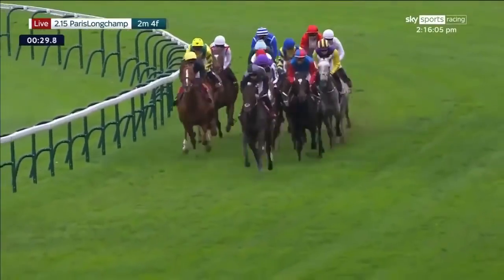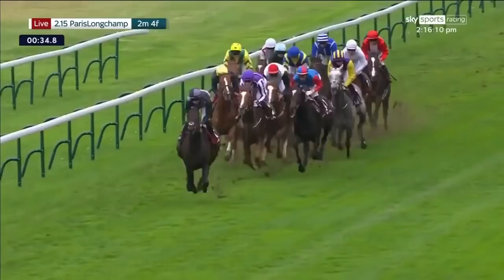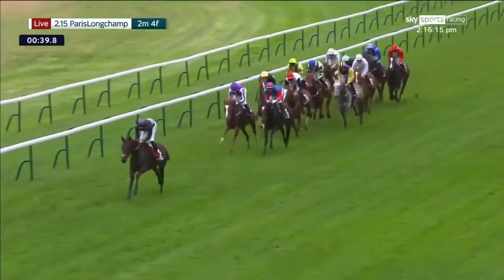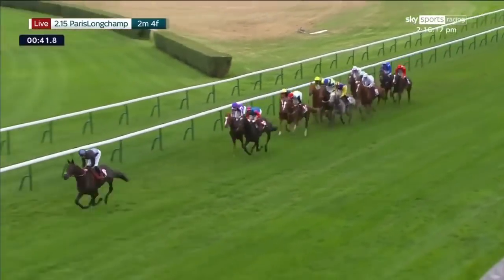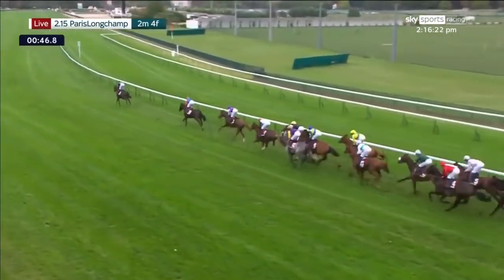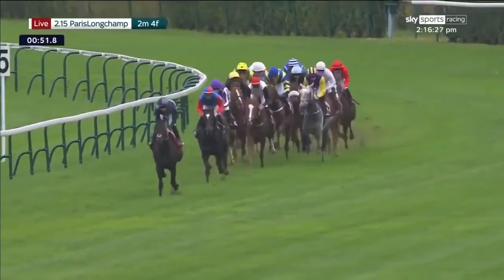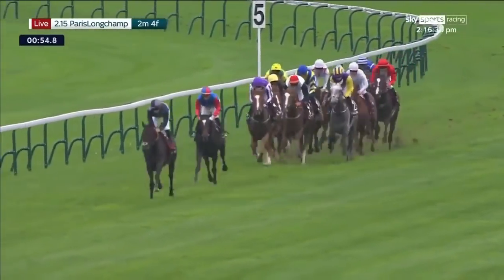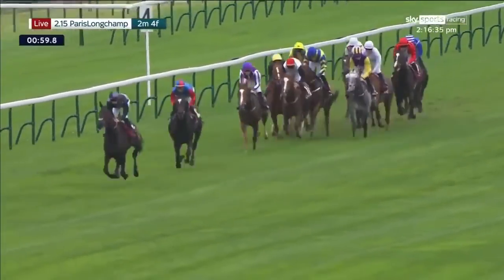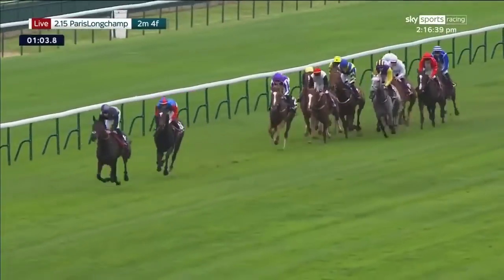Then comes Stradivarius, the chestnut horse on the left of picture, off near the running rail, black jacket and yellow cap for Frankie Dettori. Right next to him is Memphis, also a white-faced chestnut, white and black jacket and red cap. Al Kuhin is going into a clear lead already. Then last year's winner, Princess Zoe, in the purple jacket and yellow sleeves, races in company with Trushan, blue and yellow jacket, right in the center of the main group of runners.